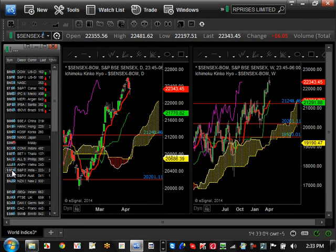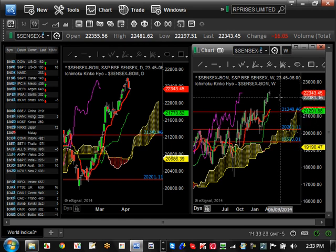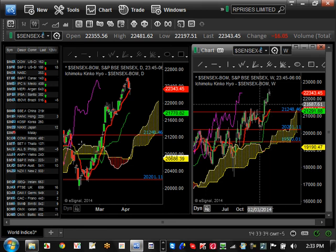India is in election time right now — it broke the major resistance at 21,248 and is going higher and higher. A lot of people didn't think the markets would go up before the elections, but they did. It's at an all-time high with a lot of people still on the sidelines. There's a high probability for the Indian Sensex market to get to 23,000 by the end of this year.